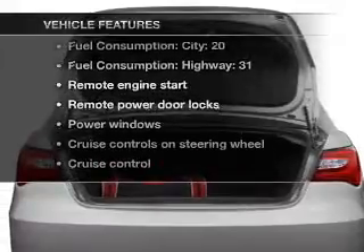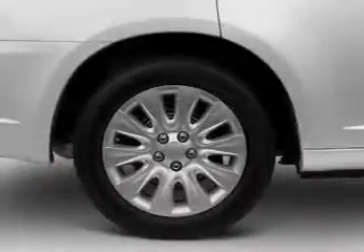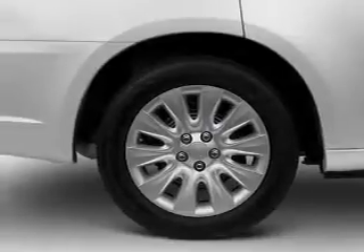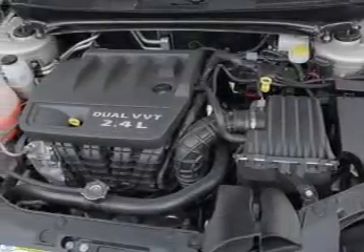Plus enjoy these notable features that are included in this vehicle: air conditioning, power door locks, power windows, power steering, cruise control, power mirrors, an alarm system, and an AM FM stereo with a CD player.